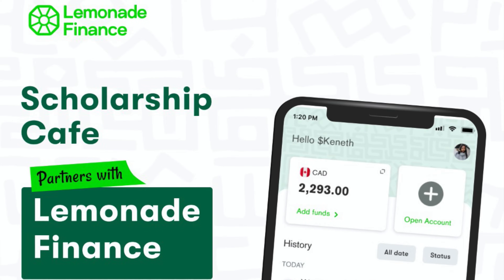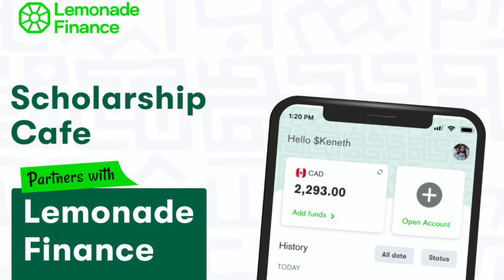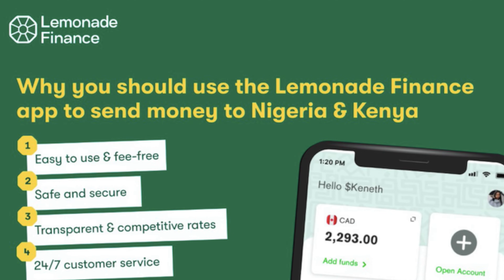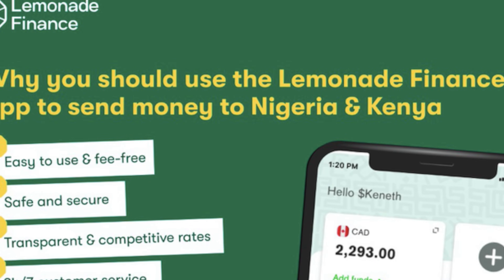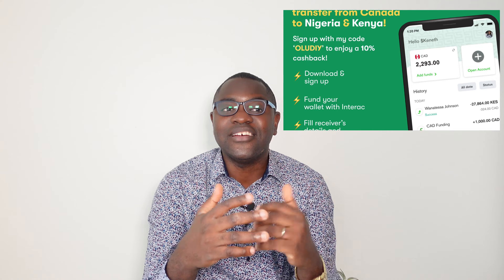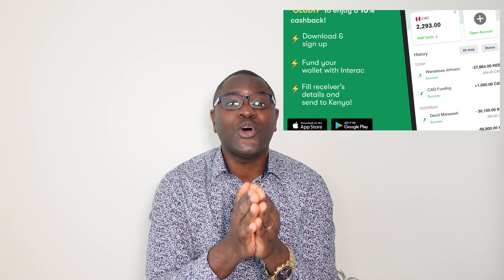Good news. Barely a week ago, I partnered with Lemonade Finance, a fintech company with the main focus of ensuring borderless transfer of money across the world. Personally, I've used this app. Apart from the fact that there is no sending fee, the sign-up and funding your wallet takes less than 5 minutes. The app is easy to use, it's safe, it's flexible and has 24x7 customer care support service. So what are you waiting for? Sign up and enter my referral code OLUDIY to get a 10% cash back on your transfer from Canada to Nigeria, Kenya, Ghana, UK and the rest of Europe. Compared to other platforms, I strongly recommend Lemonade Finance for your transactions.